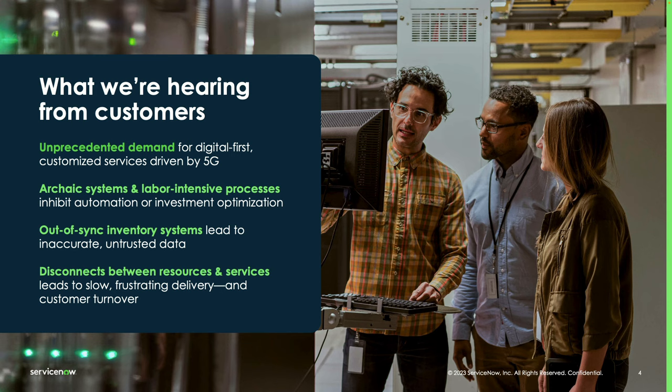What we're hearing from our customers today is that there's unprecedented demand for digital-first customized services, primarily driven by 5G. There are a lot of archaic systems and labor-intensive processes still out there, inhibiting the ability to automate across the lifecycle and limiting the ability to invest in optimization. There are out-of-sync inventory systems leading to inaccurate and untrusted data, and disconnects between resources and services leads to slow, frustrating delivery and unhappy customers.